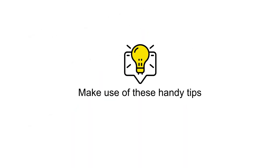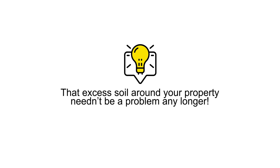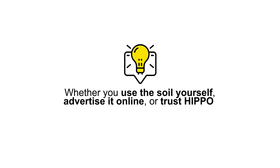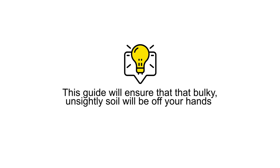Make use of these handy tips and that excess soil around your property needn't be a problem any longer. Whether you use the soil yourself, advertise it online or trust Hippo to ensure a stress-free collection, this guide will ensure that that bulky, unsightly soil will be off your hands in no time.